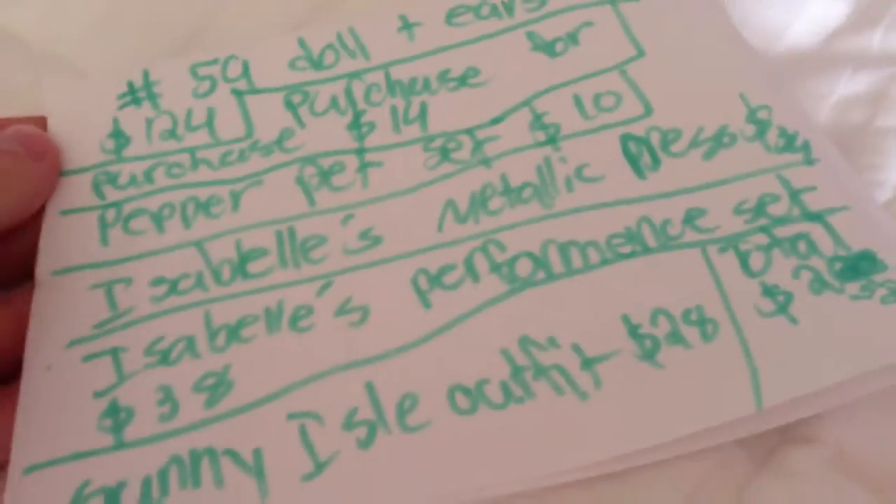Hey guys, and today I'm going to be telling you what I'm getting at the American Girl Place Chicago. My friend is bringing me there in the summer when school's out — well, actually, her stepmom is bringing us there. We're each getting a total of seven things and we're getting a doll, so we each made a list, and this is my list.